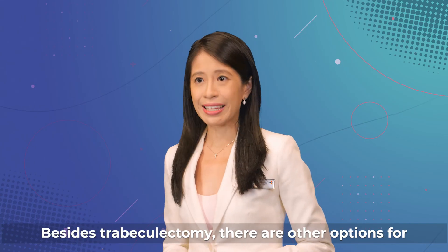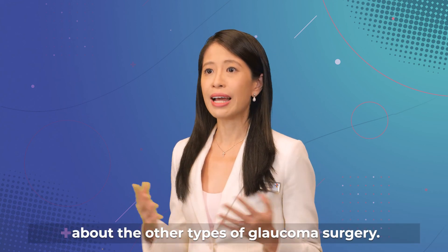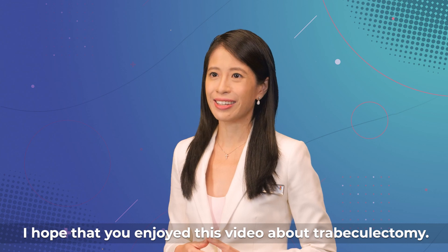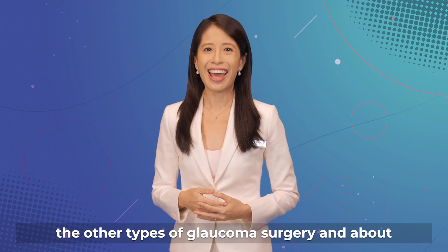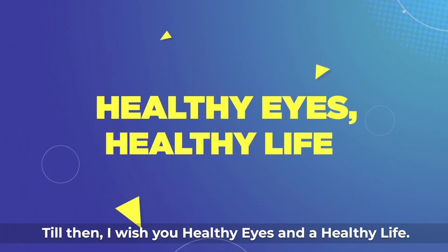Besides trabeculectomy, there are other options for glaucoma surgery. Please watch these videos to find out more about the other types of glaucoma surgery. I hope that you enjoyed this video about trabeculectomy. Please subscribe to our channel to find out more about important eye conditions. Till then, I wish you healthy eyes and a healthy life.